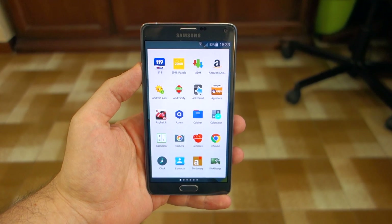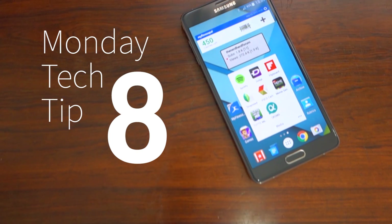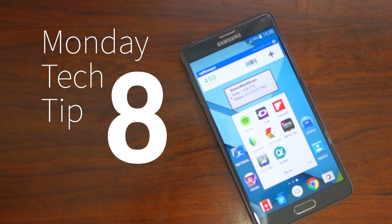If you're tired of always having the same apps, here are 3 ways to discover and download new ones for free!